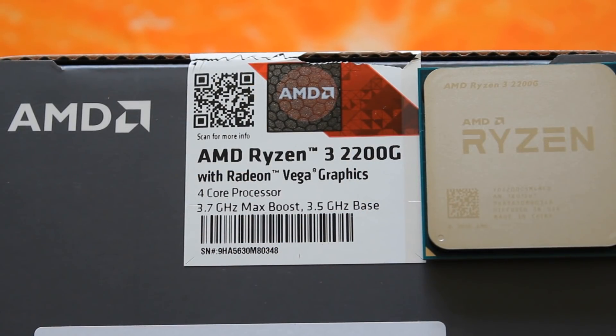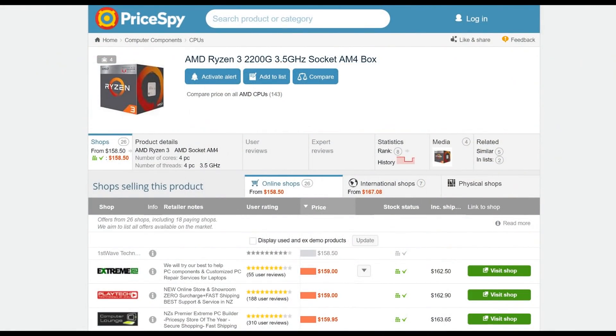Intel's not very good at the budget CPU market as of right now — that'll probably change in the future — but I have to give it to the Ryzen 3 2200G. It's coming in right now on pricedby.co.nz at about $160 New Zealand dollars, and for that you get a really good budget CPU. Maybe you're just trying to get into PC gaming and don't have a lot of money, or maybe you're looking to build a second PC for media use — it'll be a very good choice.